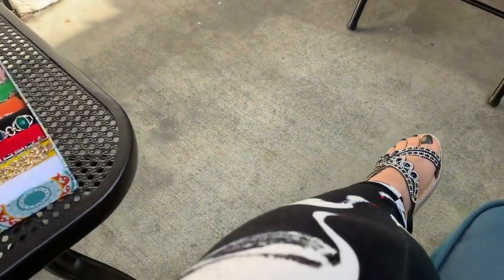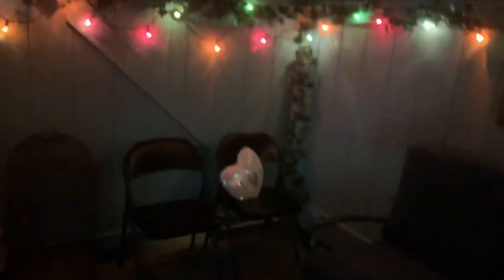Okay guys, this is how it looks out here when it's getting dark. I need some more lights — I don't feel like I have enough. Maybe I'll get something for the table that lights up. Hope you guys enjoyed — thank you for watching!